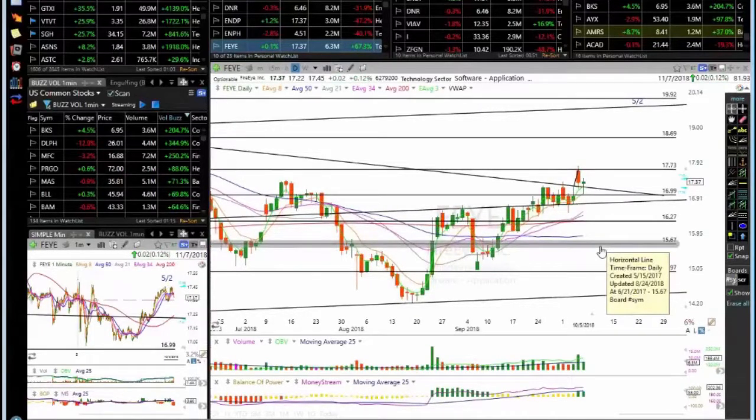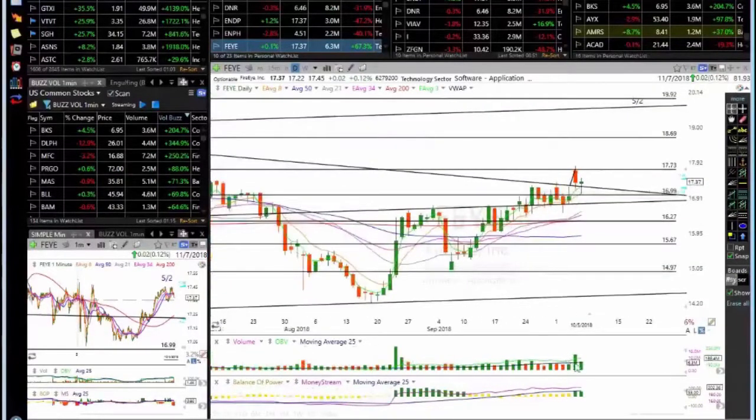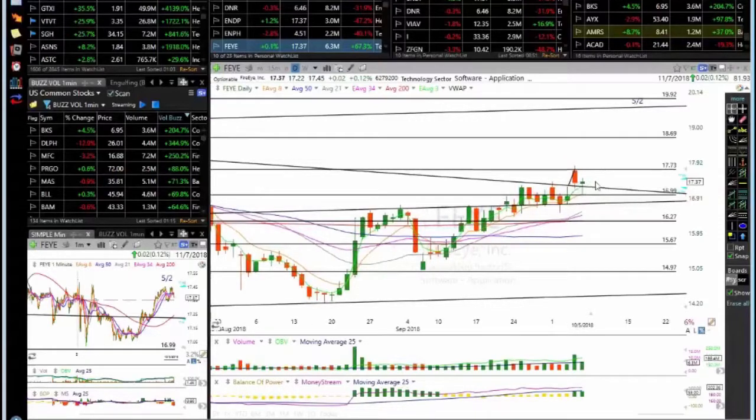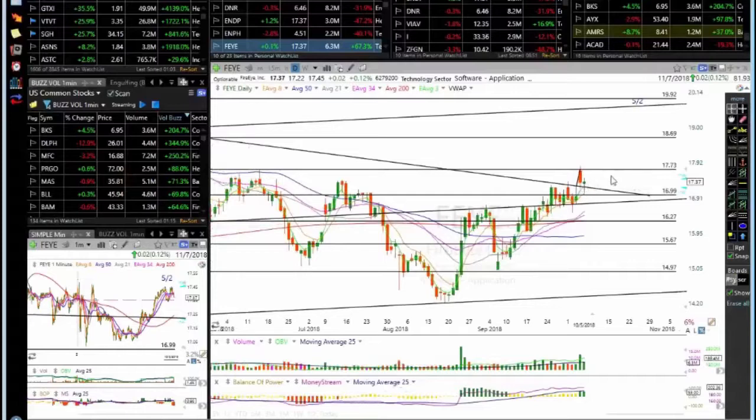I like this one — broke out yesterday, pulled back today, tested the 17 area and the ATMA, closed above the breakout area. The technicals look great, volume is good, OBV is pointing up. The market is in the toilet but this is holding — support is holding. If the market reverses, this might stabilize. Looking for a pop above 17.73, and if that pop sticks we're looking for 18.69 and 19.92.